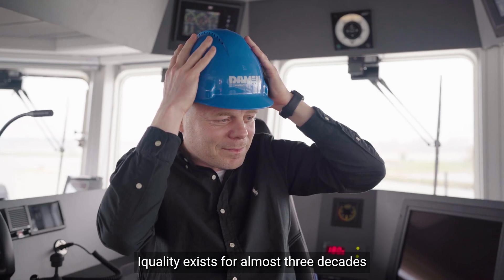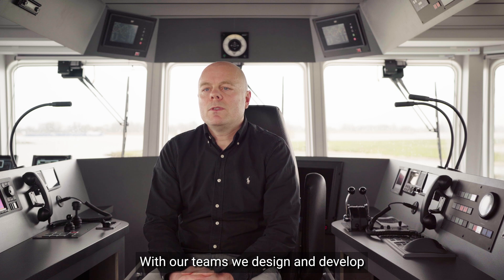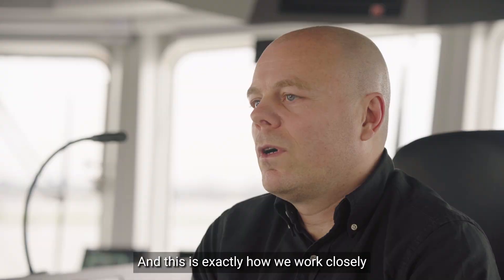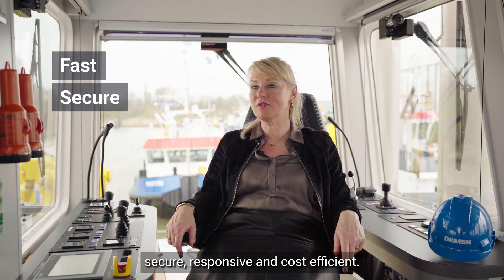iQuality exists for almost three decades and our goal is to deliver ultimate digital solutions with impact. With our teams we design and develop powerful, unique digital solutions. This is exactly how we work closely together with Damen for more than 10 years. The main objective is to create one platform that's fast, secure, responsive and cost efficient.